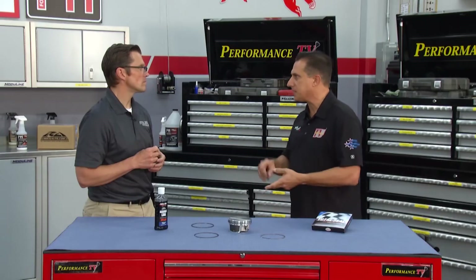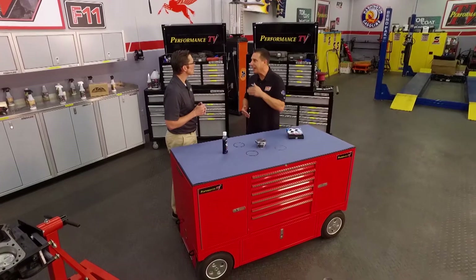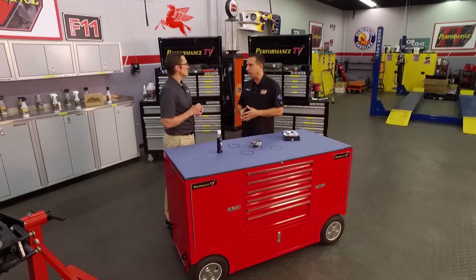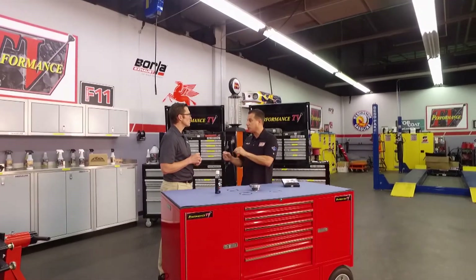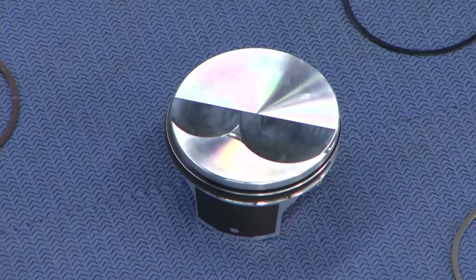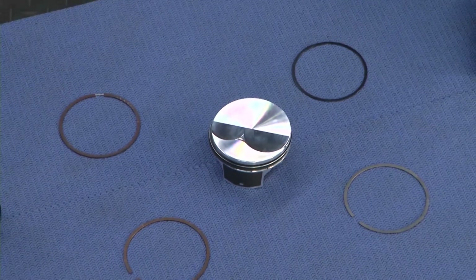We've got guys building LS's and Coyotes who want to make a lot of power but not necessarily cutting-edge power. They don't want to be on the ragged edge — they want reliability and still make power. You're using racing technology to help them achieve that. Exactly. The idea of gas porting has been around since the 70s — I think Grumpy Jenkins is the guy they attributed it to. Gas porting isn't new but a gas ported ring is something we've been doing at Total Seal for our professional teams for several years now.